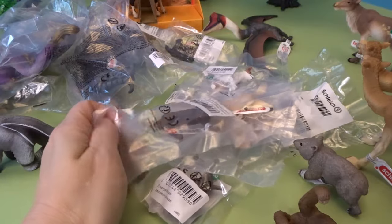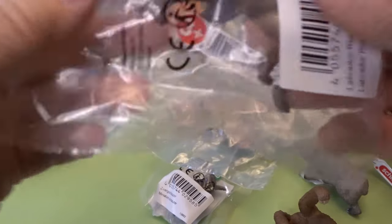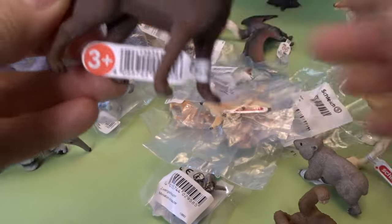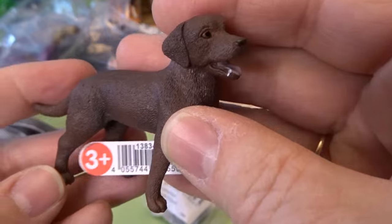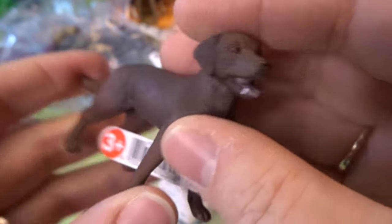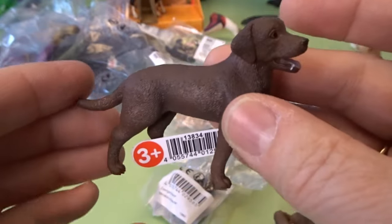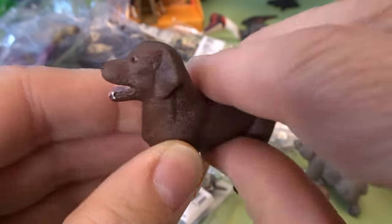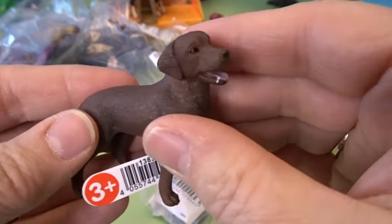And I got a bunch of different dogs to open up today. Let's go ahead and check out these dogs. This is a Labrador Retriever — an adorable chocolate Labrador Retriever. Labradors are such fun dogs. I have a yellow Labrador and he is very big. This is a chocolate Labrador Retriever.